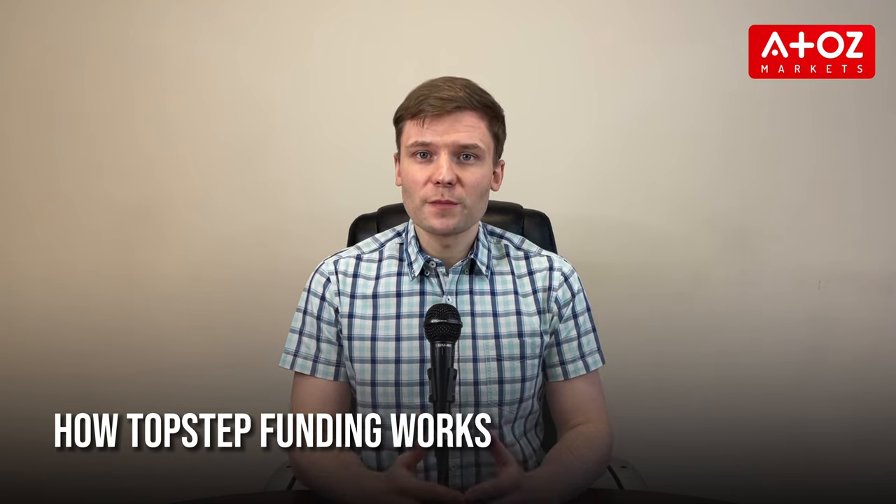With Topstep, traders must pass step 1 and step 2 of the trading combine, designed to assess trading skills. This involves hitting a 6% profit target and adhering to a weekly loss limit of $1,000. If they successfully pass these steps, they will be given an account with real money to trade with, and they can then move on to the live account.